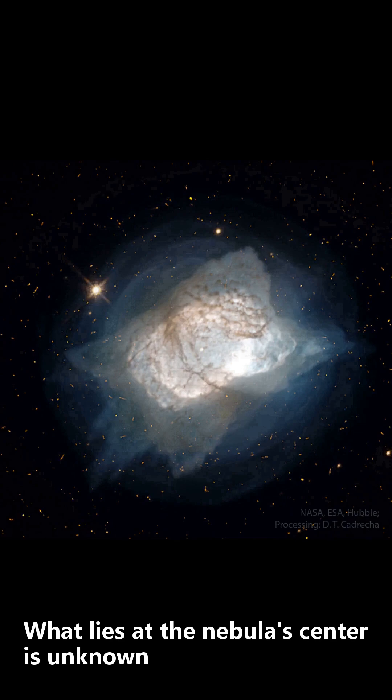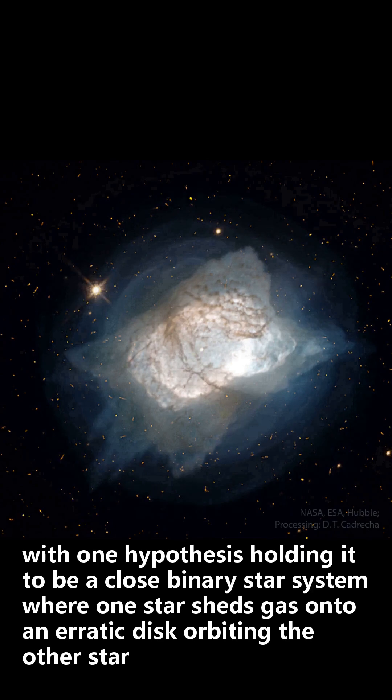What lies at the nebula's center is unknown, with one hypothesis holding it to be a close binary star system where one star sheds gas onto an erratic disk orbiting the other star.